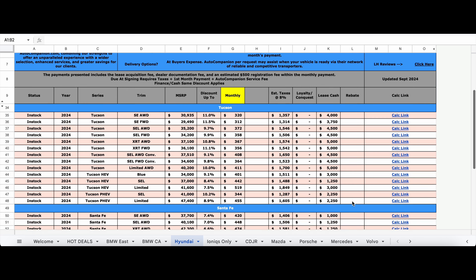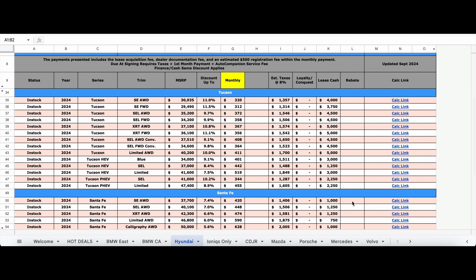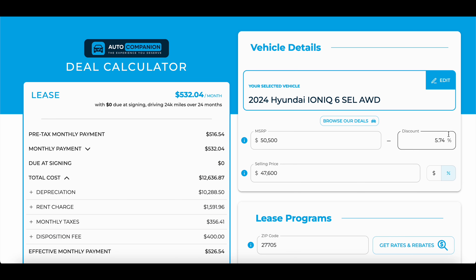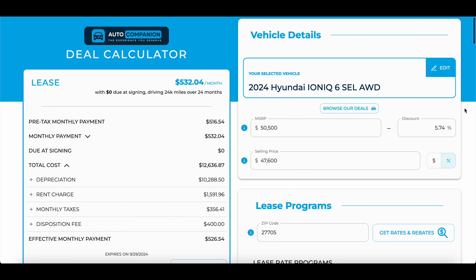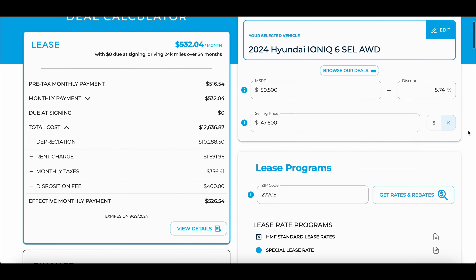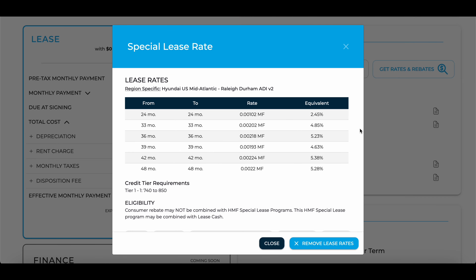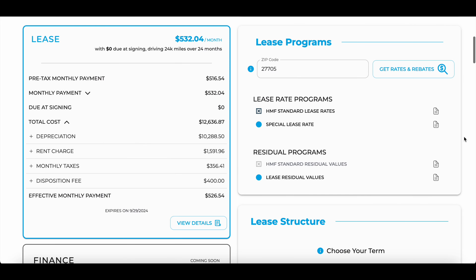Auto Companion has a free leasing calculator which I will have linked below. This is an extremely powerful tool because it shows you the interest rate of a lease, the residual values, and the incentives available in your local zip code. Incentives always stack on top of the dealer discount. So on a $50,500 SEL all-wheel drive Ioniq 6 with 5.7% off MSRP, you're at $47,600 — about $3,000 off from Auto Companion. But when you lease, you get that additional $11,000.